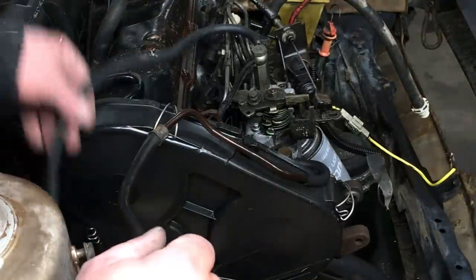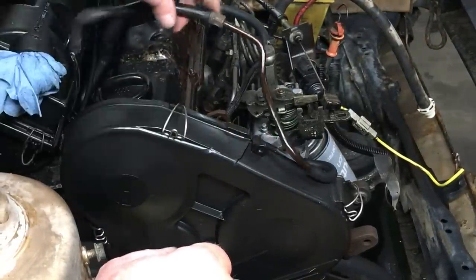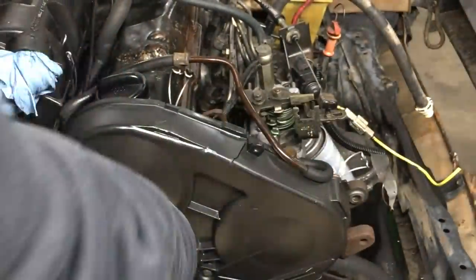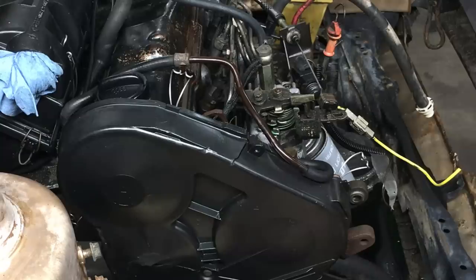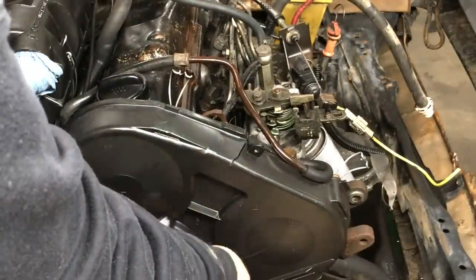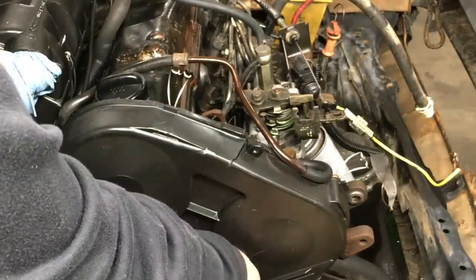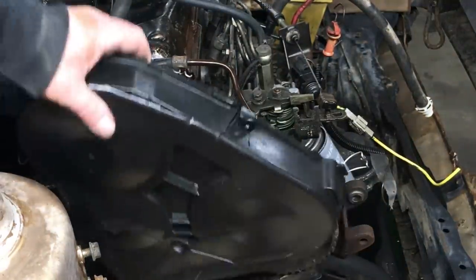From what I gleaned on the internet, this is an interference engine, and in simple terms, what that means is if the timing belt fails, all the parts inside the engine will sort of hit each other and you'll have a hot mess on your hands. A failed timing belt can do a lot of expensive damage on an interference engine, so it's probably best we take a look at it before we go any further.